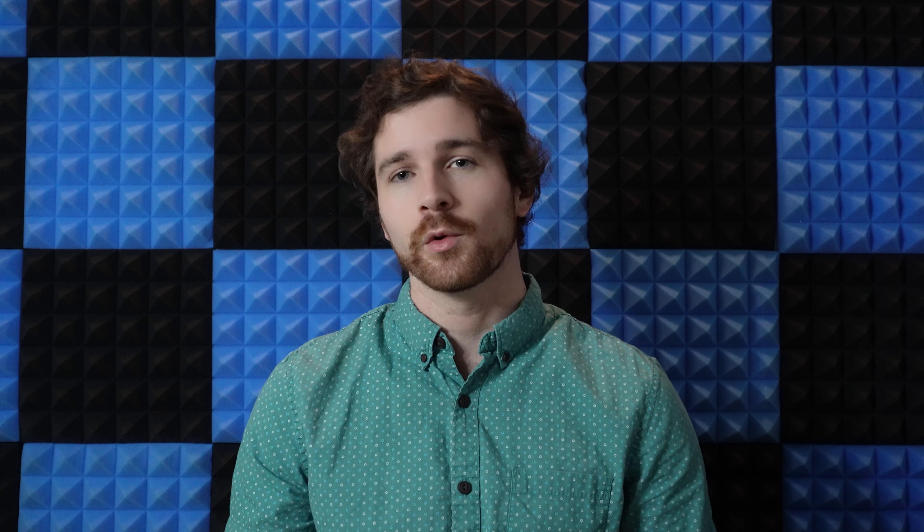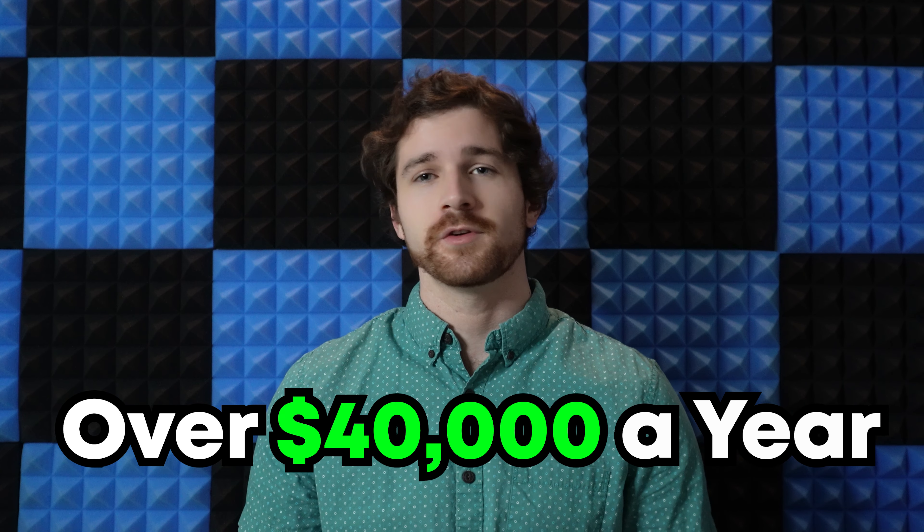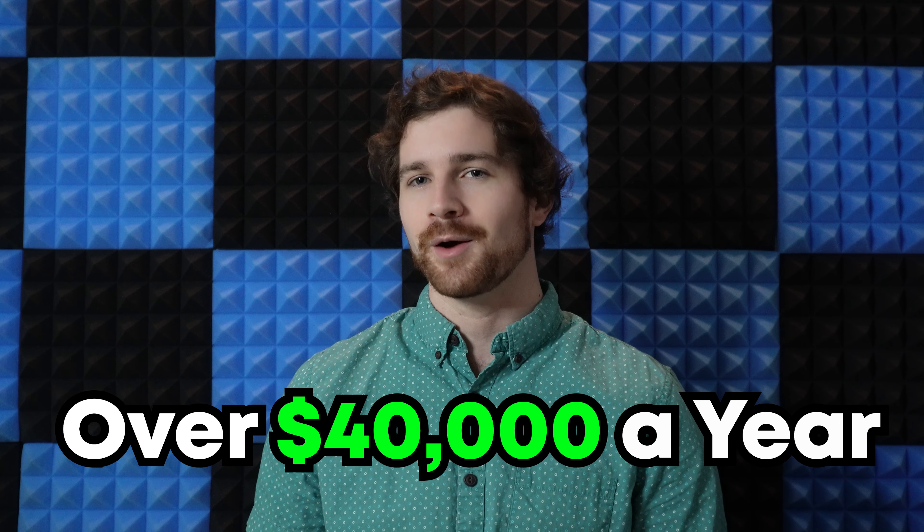Another thing to consider: the twenty-thousand-dollar figure is based on the current valuation of PLANETS at 43 cents. Considering the token was only 14 cents three months ago, and with higher members in government — the Mayor of Miami and the COO of Algorand involved — I am extremely bullish on this currency. A doubling of price, which I think is a reasonable expectation, would bring in over forty thousand dollars a year.